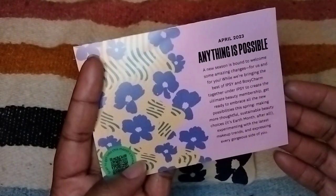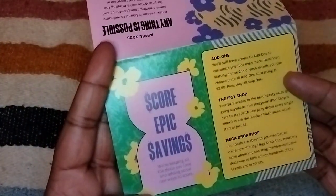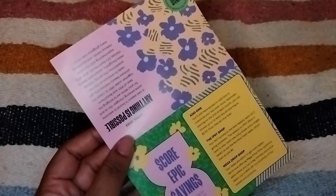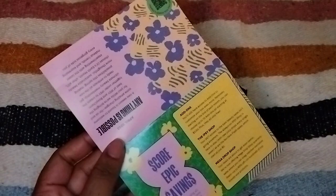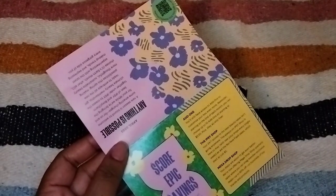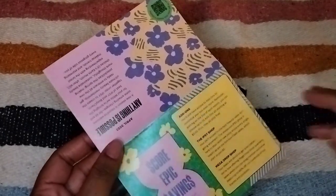There's stuff about add-ons, the Ipsy Shop Mega Drop Shop. I perused the Mega Drop Shop and I don't know if anyone else feels this, but are the prices ridiculous now? Mega Drop Shop prices were never that high. I'm like, Ipsy, come on — don't do the BoxyCharm Ipsy merch dirty like that.